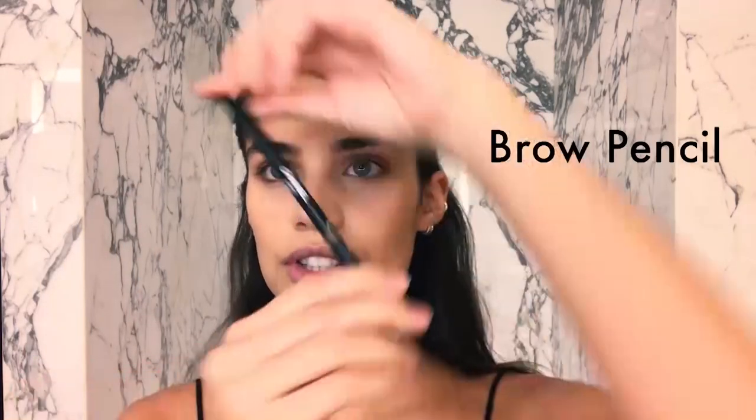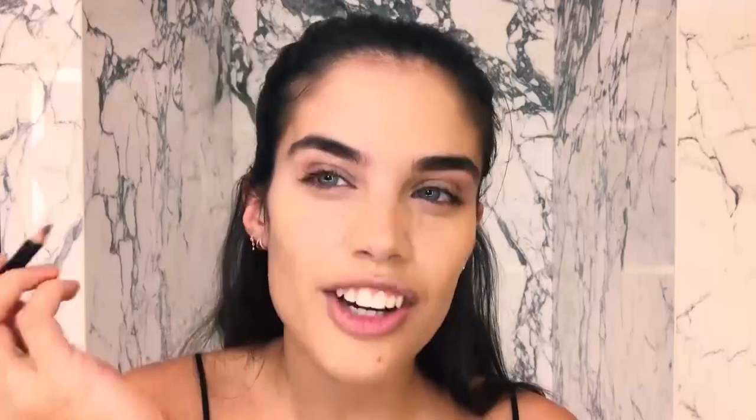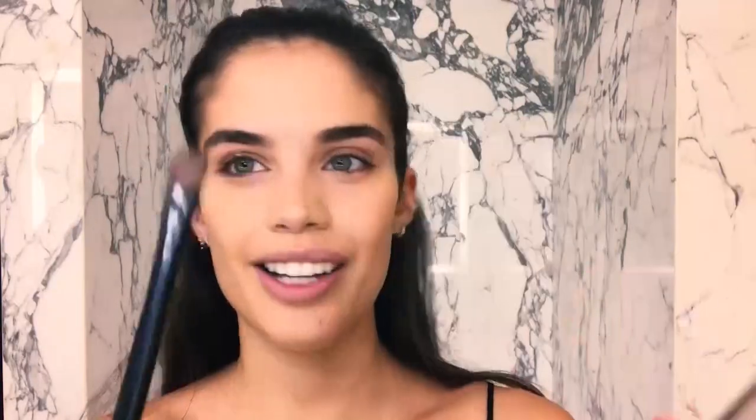For the brows, I usually use this Chanel one. You can see I have a lot of gaps. This palette is from Charlotte Tilbury. I use the same brush for all of them because, well, I'm lazy.